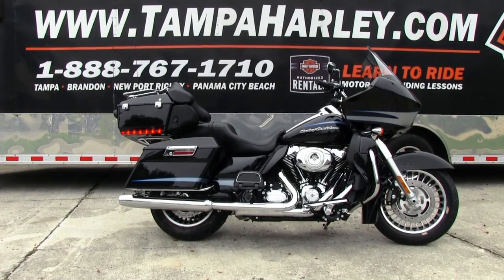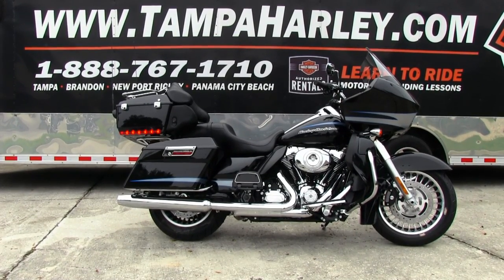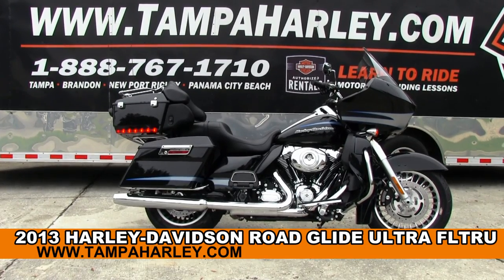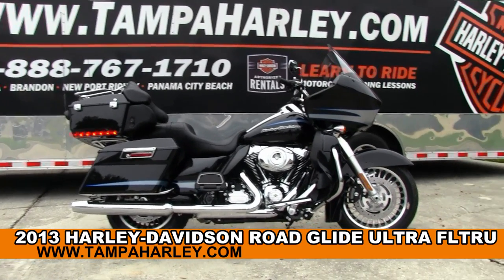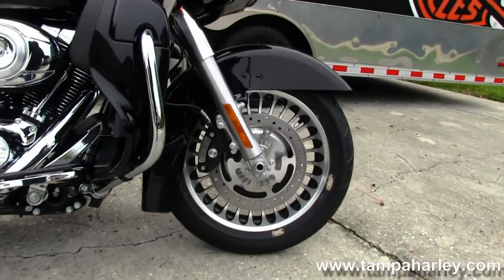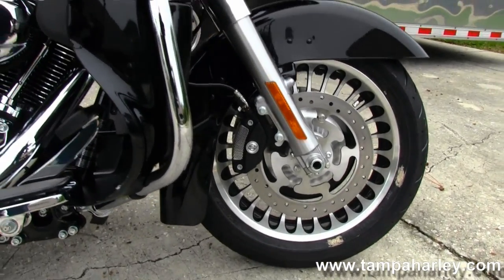Greetings and salutations from the world famous Tampa Harley-Davidson. Today I've got for you this astounding 2013 Road Glide Ultra. The Ultra starts out front with the 28-spoke cast aluminum wheels. We move on back to the color-matched lower fairing.